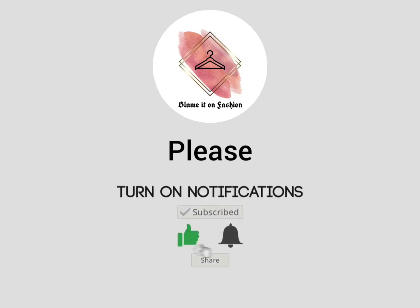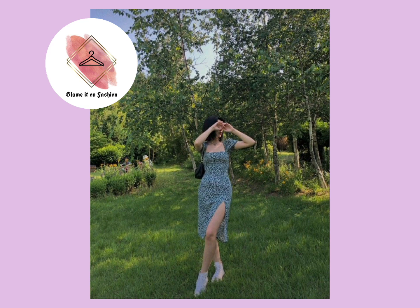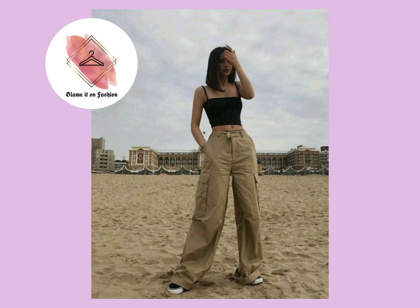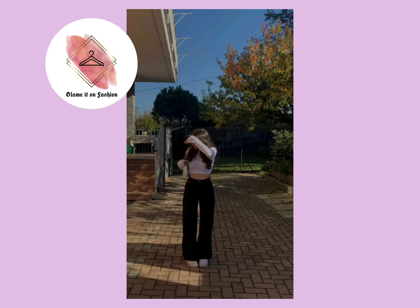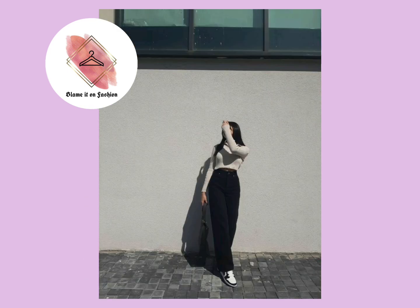Hi everyone, welcome or welcome back to our channel Blame It On Fashion. On this channel we share videos related to fashion, beauty, lifestyle, celebrity fashion and much more. If you are somebody who is interested in such stuff, you can definitely check our channel to always get updated.